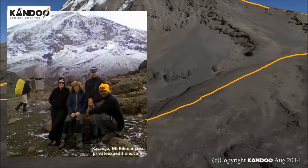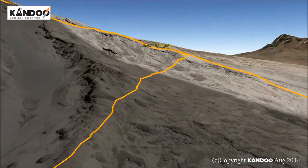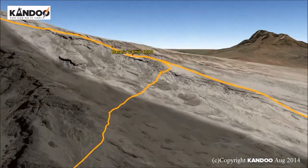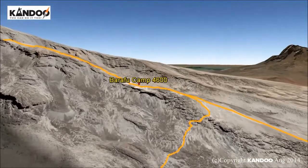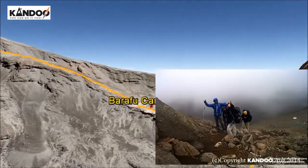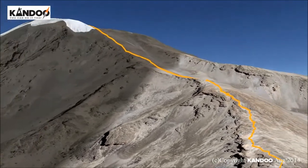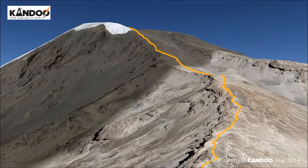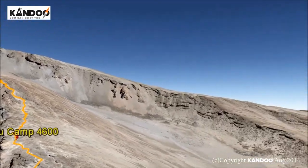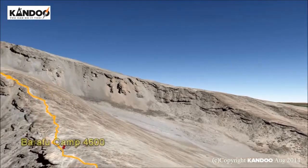Day 6: Karanga Camp to Barafu Camp. We leave Karanga Campsite behind to meet the junction connecting with the Mweka Descent Trail. From here we continue up to the Barafu Hut. You have now completed the Southern Circuit, which offers views of the summit from many different angles. At camp we can rest, enjoy dinner and prepare for summit day. The two peaks of Mawenzi and Kibo are clearly seen from this position.